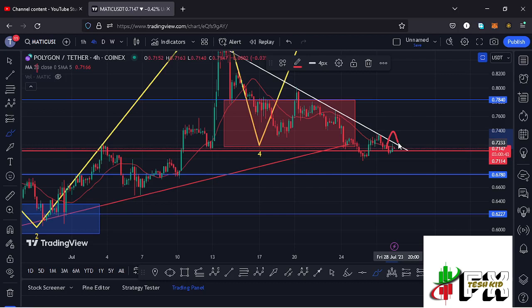From that point I can continue expecting higher prices, having my next target areas at around the $0.784 mark, where we have a very significant area of resistance. And if by any chance we manage to break above that, then we can expect MATIC to get us above the $0.80 mark. That is the next trade setup I'm watching on the MATIC chart.